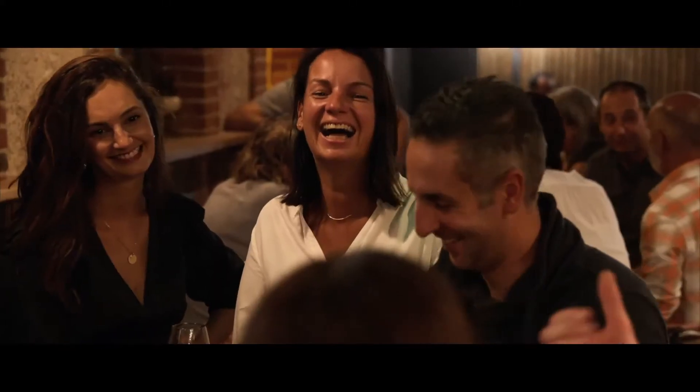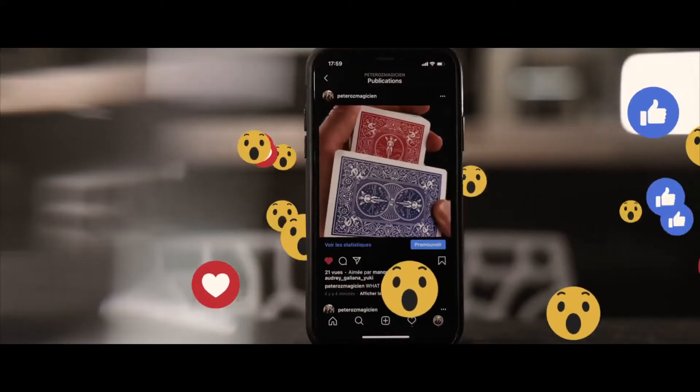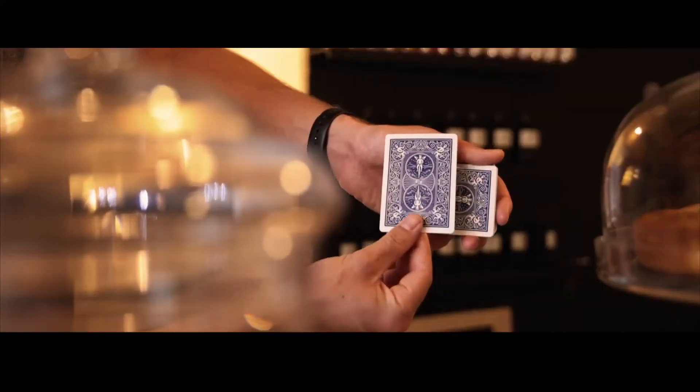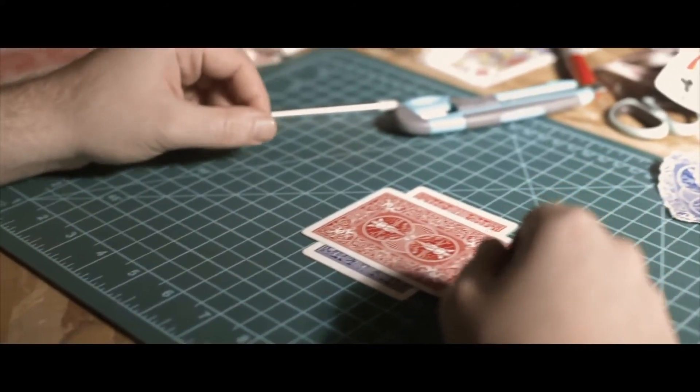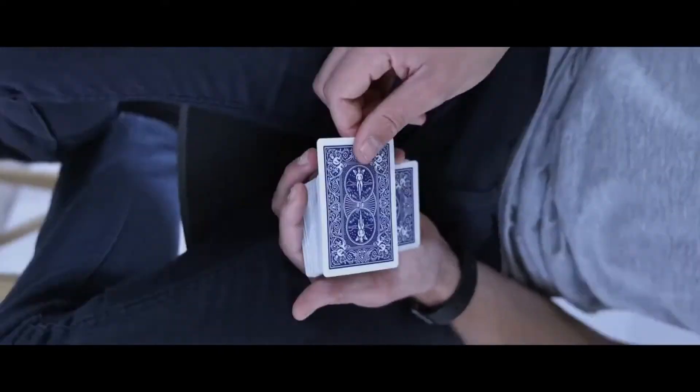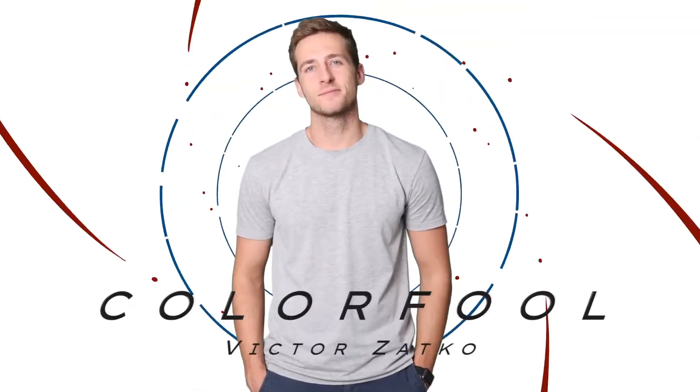visual way. The gimmick has been designed to be used in real close-up conditions, but also works perfectly for social media. You will receive a handcrafted gimmick that will allow you to do the changes as many times as you want without any kind of reset. Get ready to be Color Fooled.